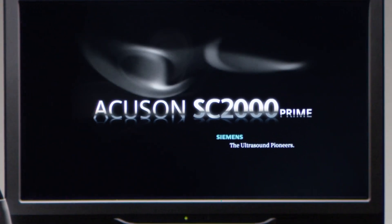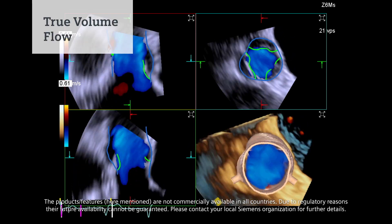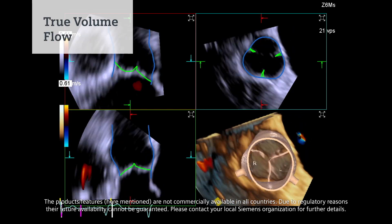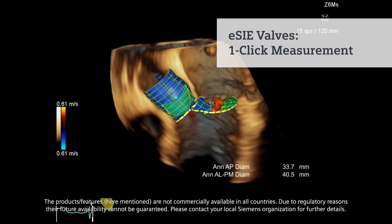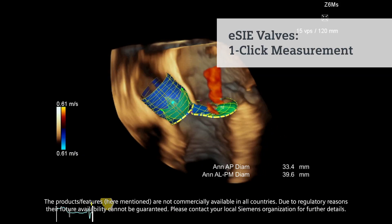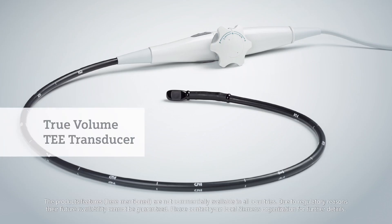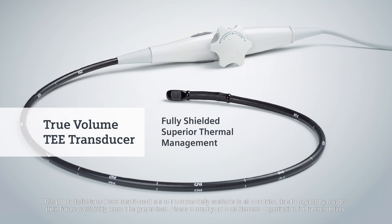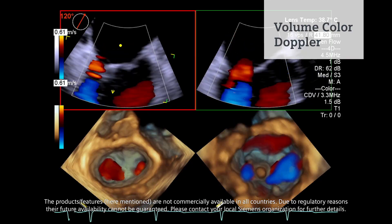The new Accuson SC2000 Prime allows you to assess changes in blood flow in real time. You can achieve 3D modeling and measurement of the aortic and mitral valves in a matter of seconds. Our new True Volume TEE transducer provides a 3D and 4D 90 by 90 volume imaging solution, giving you clinically meaningful visualization with continuous volume color Doppler. Every heartbeat, every second.